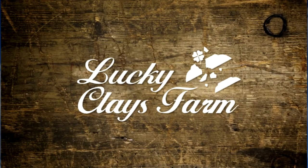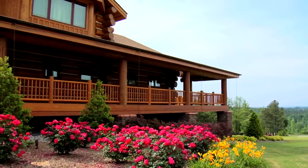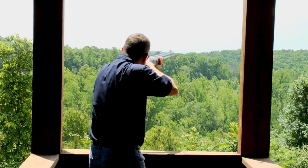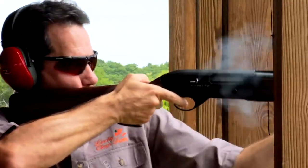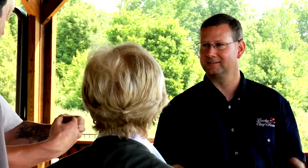Lucky Clay's Farm welcomes invited guests to enjoy clay pigeon shooting that dates back nearly 400 years. While clay shooting techniques have improved over the years, one thing has never changed: the importance of safety. We invite you to have an enjoyable day on the farm, but first we want to cover a few rules to make sure your experience is a safe one.